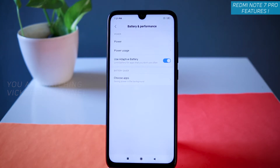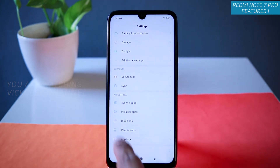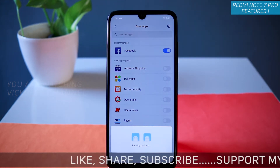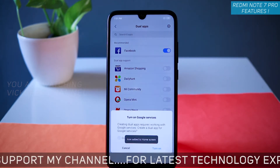I've already made a separate video about how to optimize battery and performance on the Redmi Note 7 Pro — I'll leave a link in the description. Moving on to Dual Apps. Scroll all the way down in Settings and find 'Dual Apps.' Supported applications will be shown and you can enable them by switching on. For example, you can have two Facebook apps and log into different accounts.